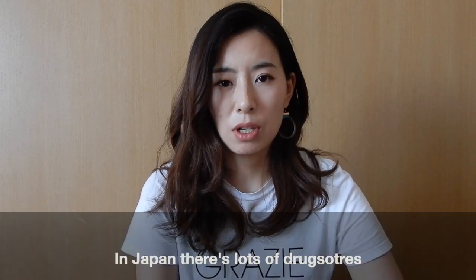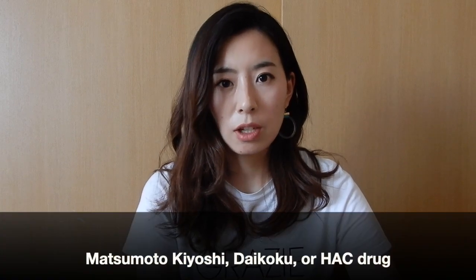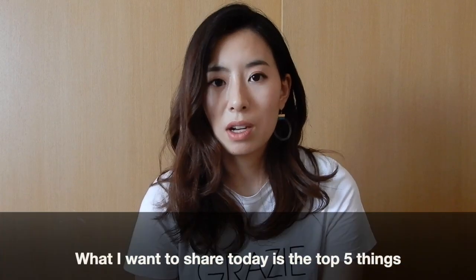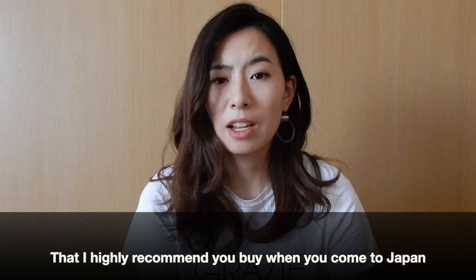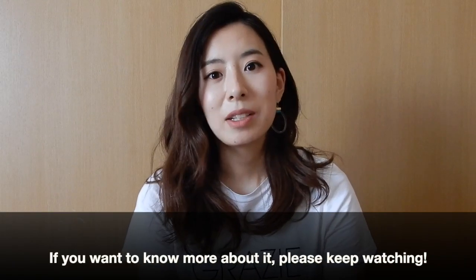In Japan, there are lots of drug stores. For example, the famous ones are Matsumoto Kiyoshi, Daikoku, or Hackdrug. What I want to share today is the top 5 things that I highly recommend you buy when you come to Japan. If you want to know more about it, please keep watching.